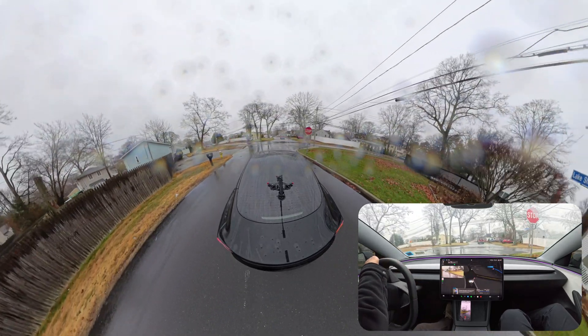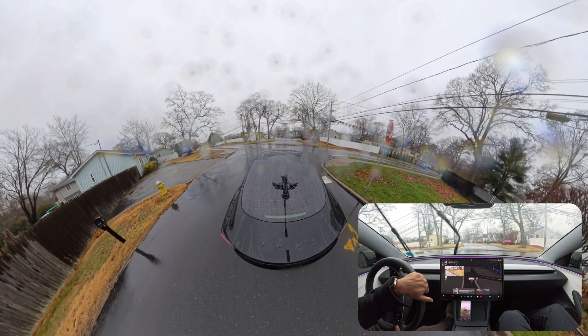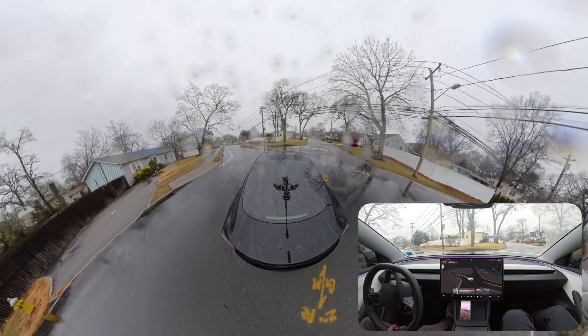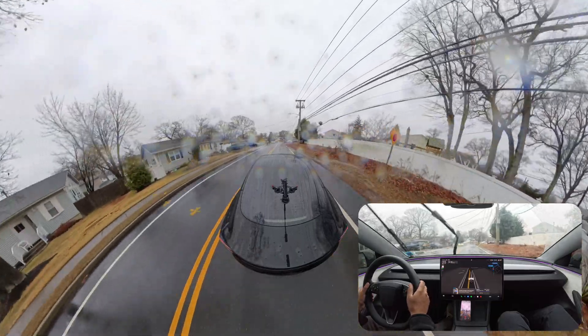I'm very thankful to my cousin — he came all the way from Queens to Long Island just to give me access to his car so I can make this video. Thanks to Taj for really helping me. He said anytime I need the car I can have it — thank you so much.